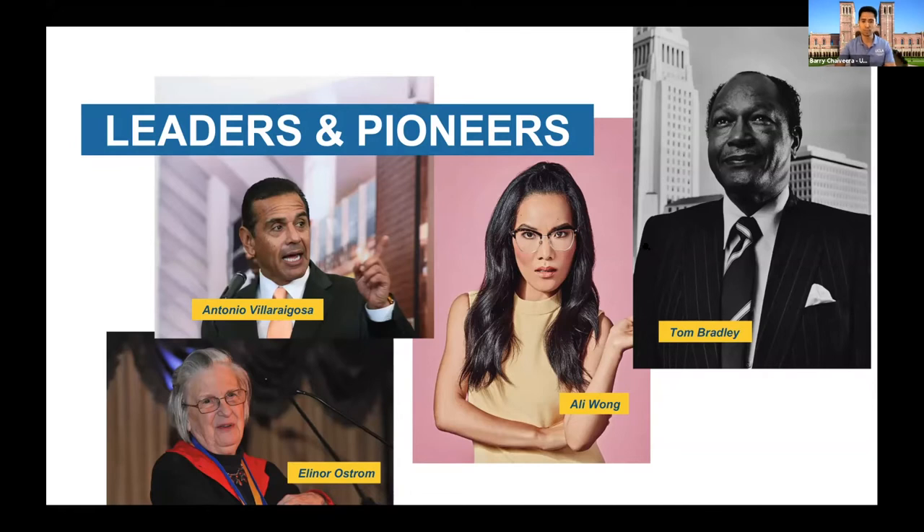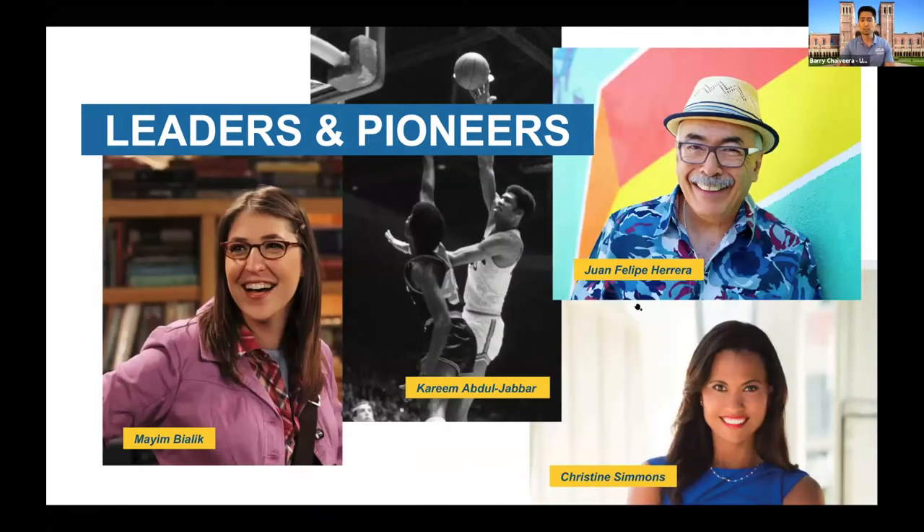These are just some familiar names and faces. We also wanted to bring up Christine Simmons, Chief Operating Officer of the Los Angeles Sparks; Juan Felipe Herrera, the nation's first Chicano Poet Laureate — he's from UCLA but is now teaching at another UC campus; and Kareem Abdul-Jabbar, NBA all-time leading scorer and African American history scholar.